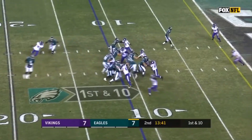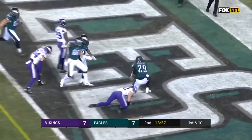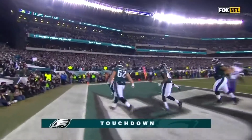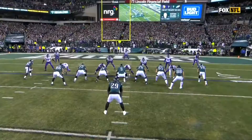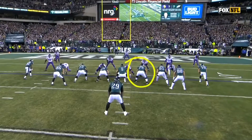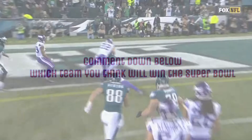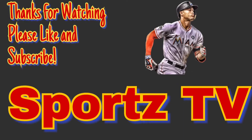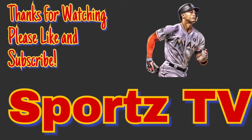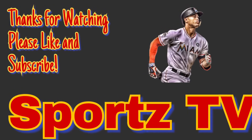First down from the 11 — LeGarrette Blount, touchdown! Just pulled his way in. The guard is an outstanding player and he makes a key block, then it's one-on-one — it's Blount in the hole, one-on-one.